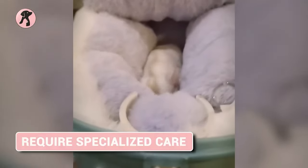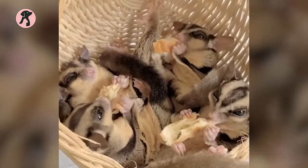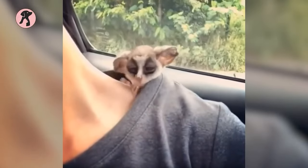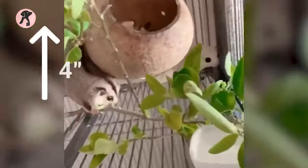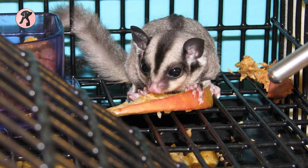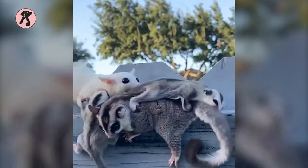Sugar gliders may seem like adorable and cuddly pets, but they require specialized care that can be difficult to manage. Before considering getting a sugar glider, make sure to do your research. Sugar gliders need an enclosure that is at least 4 feet high and twice as wide — the bigger the better. If you have multiple gliders, the space requirements grow exponentially.